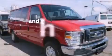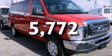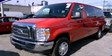Air conditioning is also included, and this vehicle has less than 6,000 miles. Stop by today and test drive this automobile for yourself.